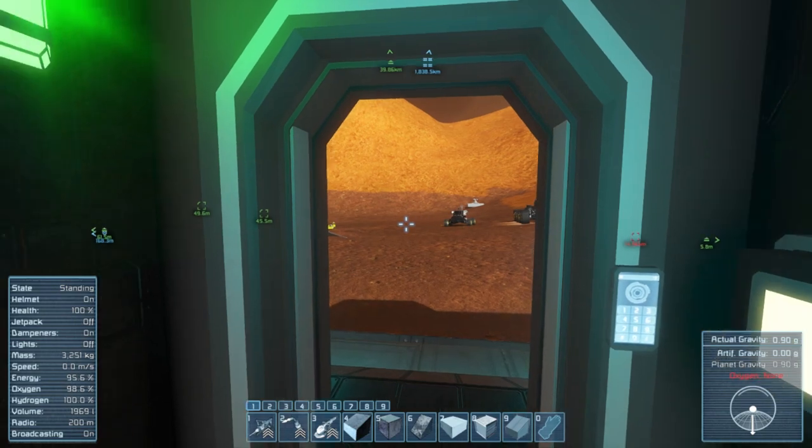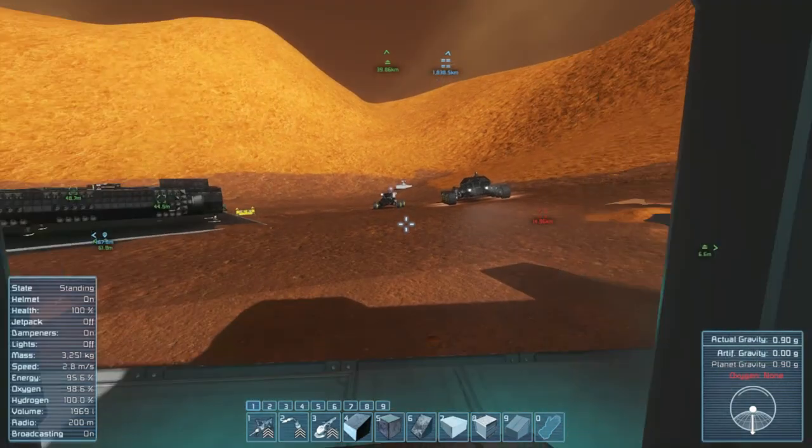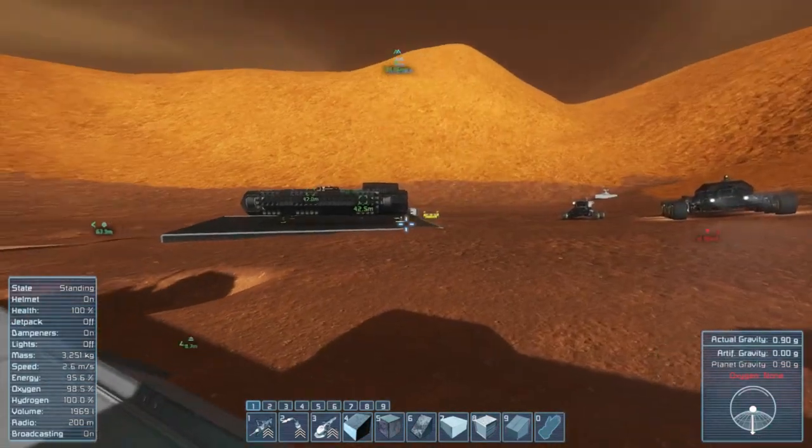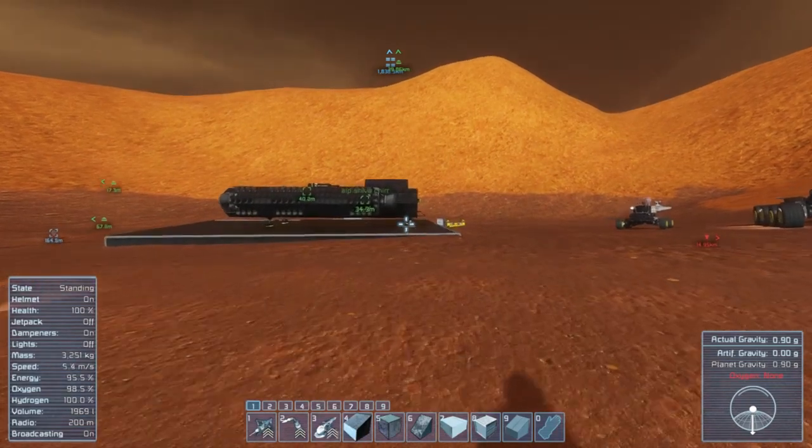Hello friends, Sentinel-H here, back with more Space Engineers with Shiva. Emerging from our little medical bay, there's a new addition to our lonely little fleet of ships.